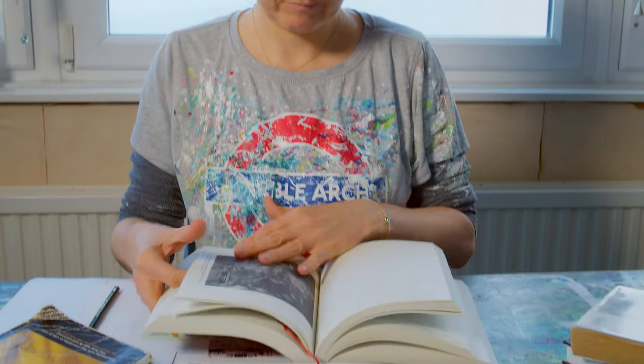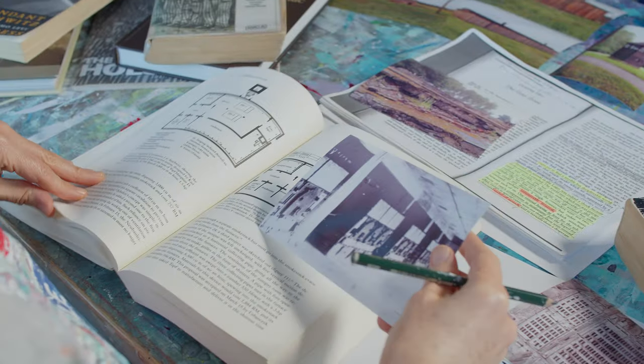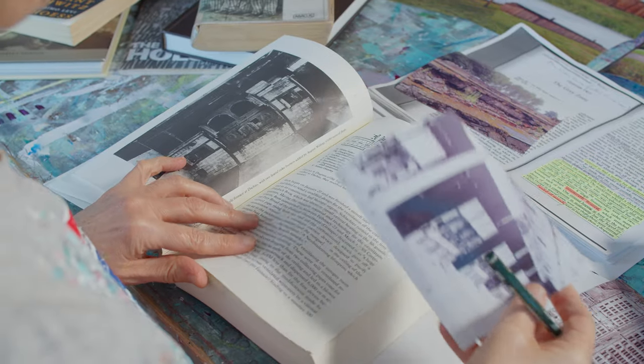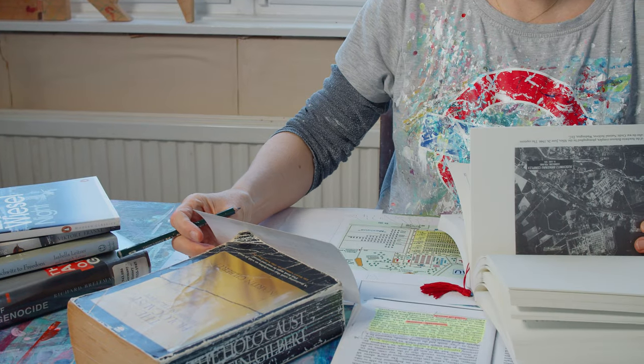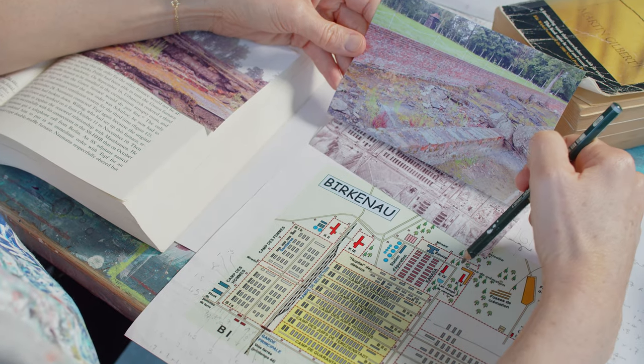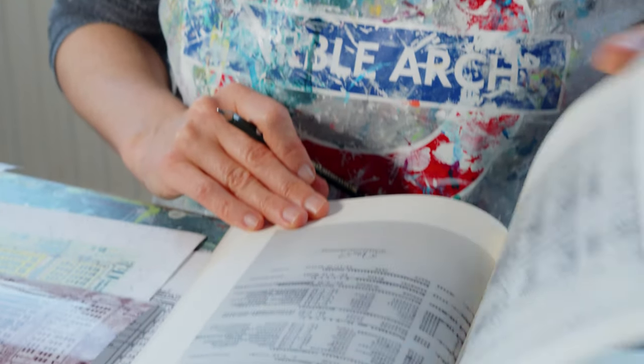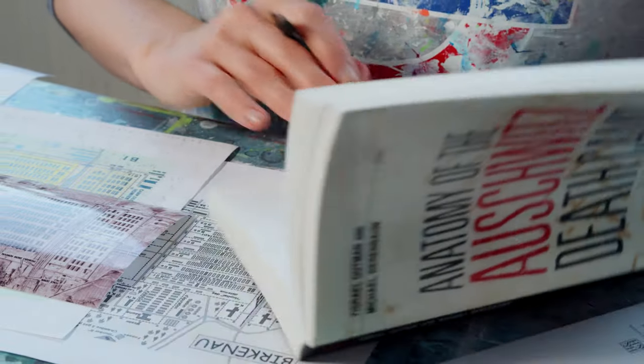One of the main goals with painting the Grey Zone was to create something that could be used as a teaching tool, so that people who don't have the opportunity to visit Auschwitz-Birkenau can learn more about it — that they can see the level of calculation that went into it, the vastness of the camp and how measured it was in its layout, and the amount of people that lost their lives within that infernal system.